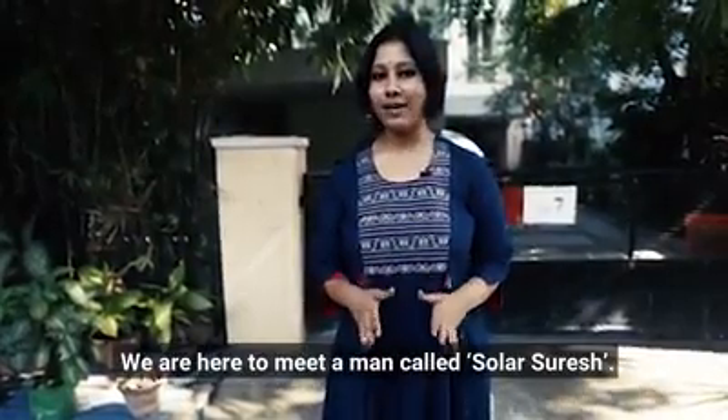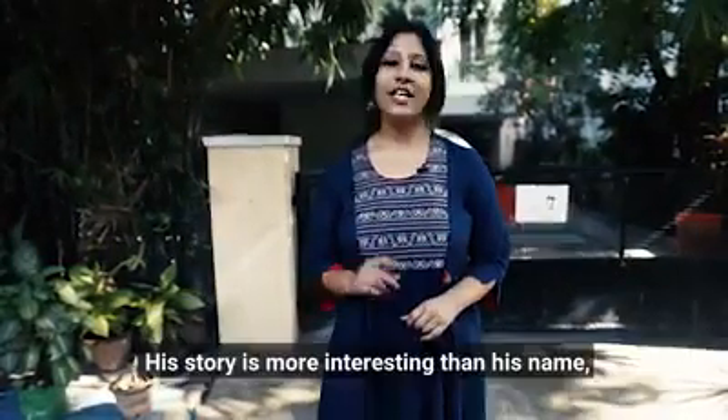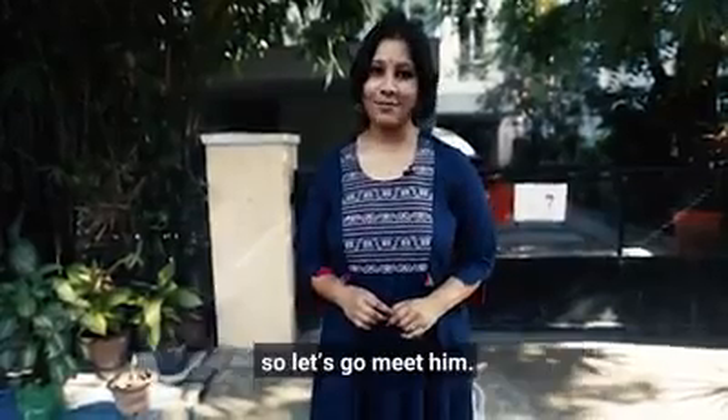We're here to meet a man named Solar Suresh. Interesting name, isn't it? His story is even more interesting than his name. So let's go meet him.